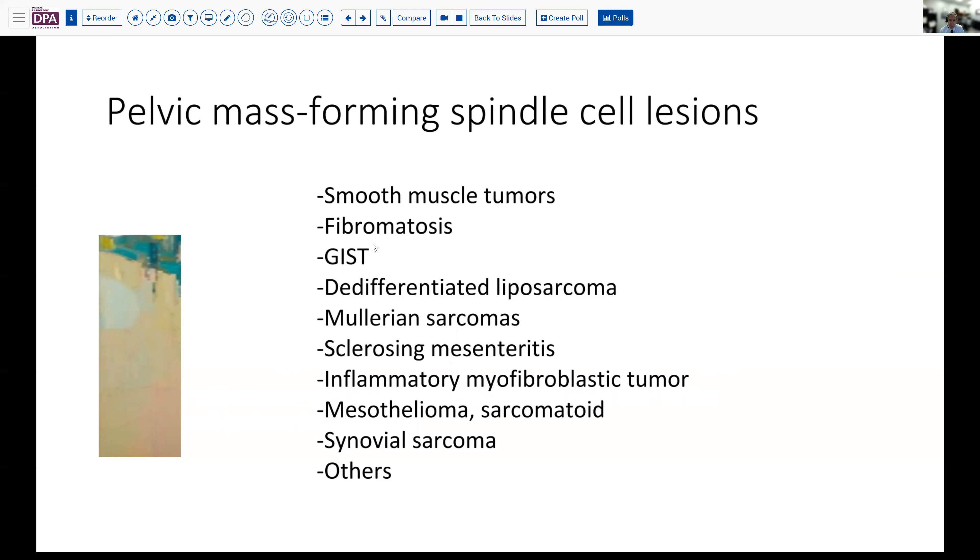We've certainly seen fibromatosis, GI stromal tumors occasionally in the pelvis, and in older patients, a de-differentiated liposarcoma involving the mesentery or retroperitoneum can present. Of course, we have Mullerian sarcomas — both adenosarcoma and mixed Mullerian sarcoma or carcinosarcoma. Sclerosing mesenteritis occasionally can present as a mesenteric mass. Inflammatory myofibroblastic tumor is one of those tumors that can involve the bowel, but it's also increasingly found in the GYN tract and multiple other sites. Mesothelioma can have a sarcomatoid appearance, and synovial sarcoma and other less common lesions round out the list.